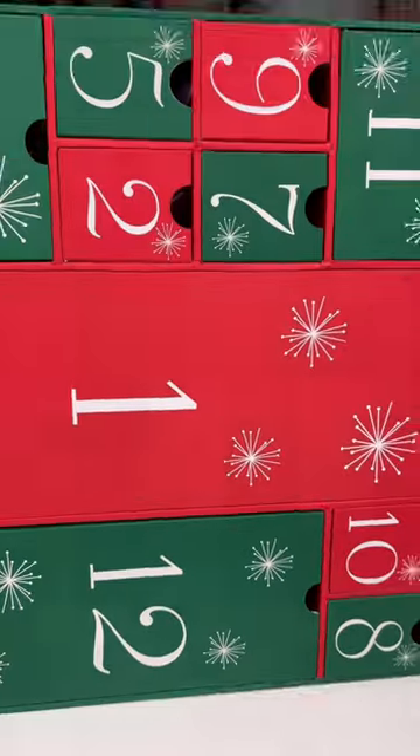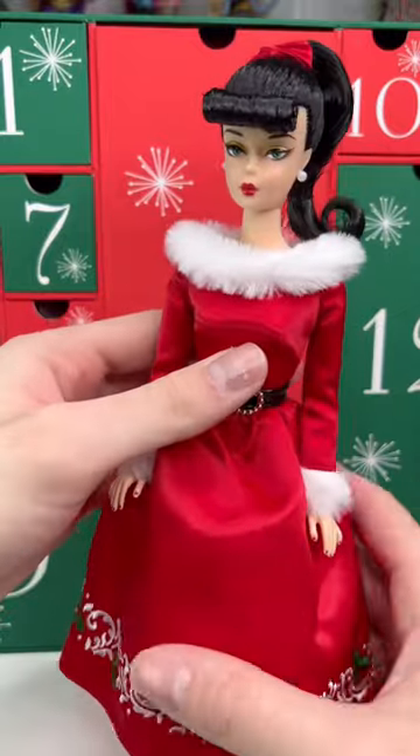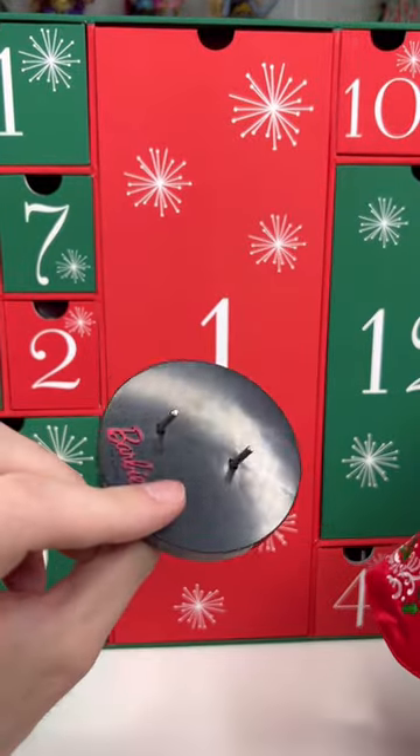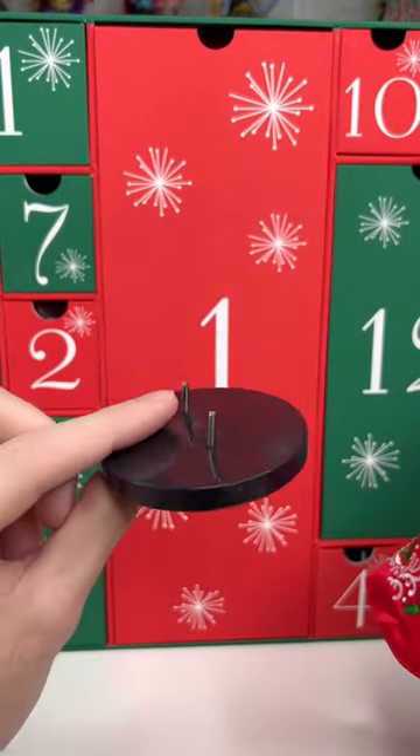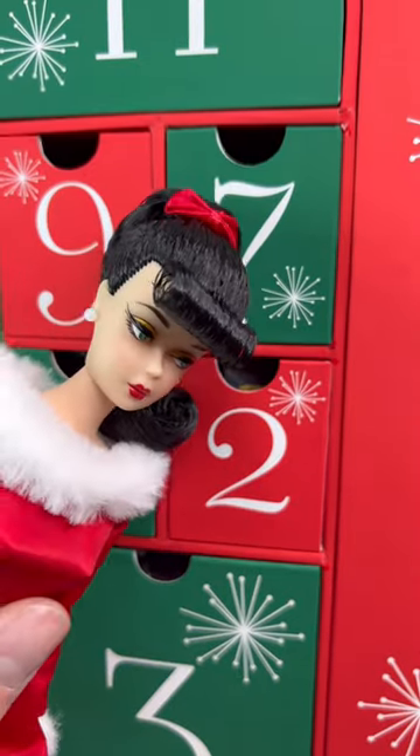Day two. So if you watched yesterday's video, you would know that the first day we got this cute little Barbie — she's in a vintage style. I forgot to mention she came with a stand; it's like the original Barbie too, with the little prongs that go through the feet. Yeah, that doesn't sound comfortable. Anyways, it's time to open day two.